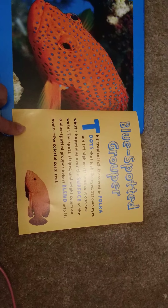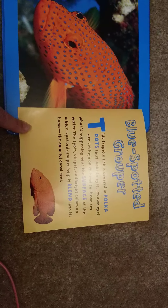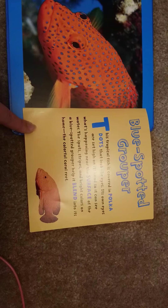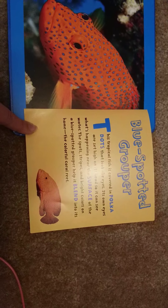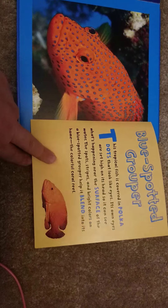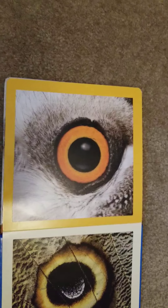How about this one? Another colorful one — looks like maybe an octopus or a squid. It's a blue spotted groper! This tropical fish is covered in polka dots that look like eyes. Its own eyes are set high on its head so it can see what's happening near the surface of the water. The spots, stripes, and bright colors on a blue spotted groper help it blend into its home — the colorful coral reef.